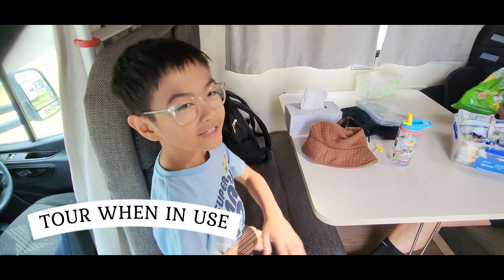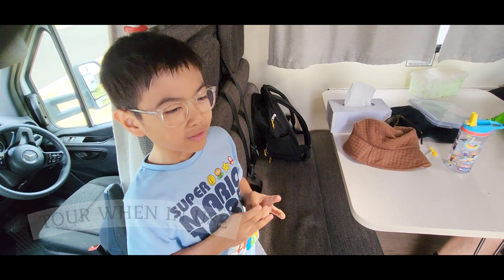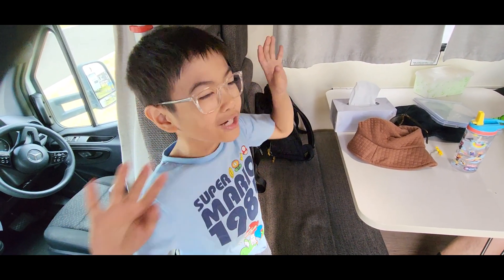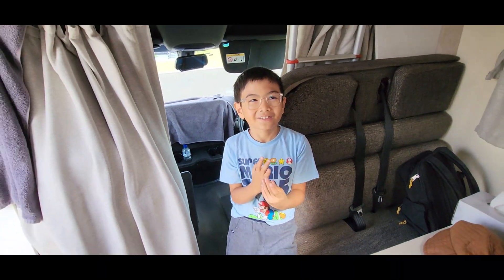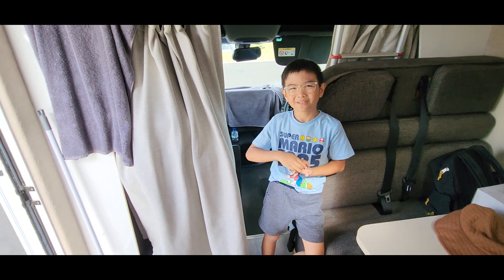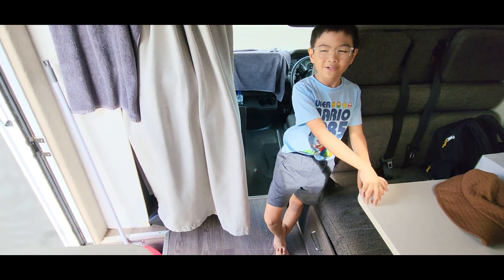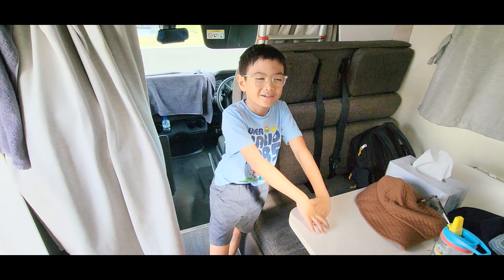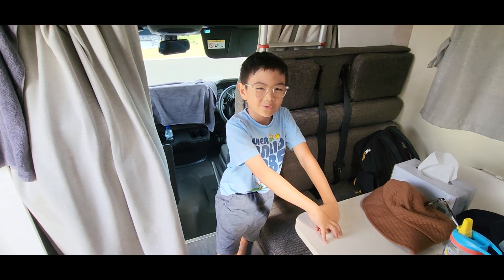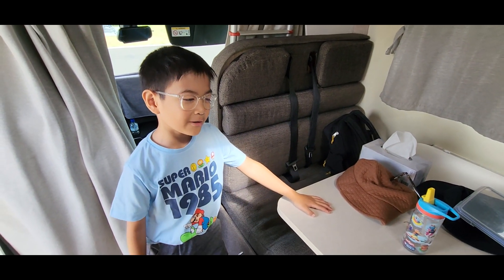I'm going to give a tour about our camper van. We've been going on lots of trips. I didn't vlog on the second day because it wasn't recording — Mom forgot to record it. So I think I should do it today, because we noticed it wasn't in our photo album. So now I'm going to give the tour.